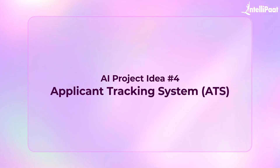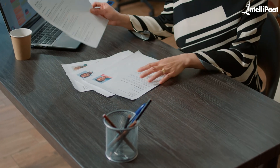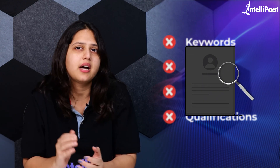Moving on to the fourth project idea. Job seekers today face a major challenge: getting their resumes noticed by recruiters. Many companies use an applicant tracking system, or ATS, to filter resumes before they even reach a human recruiter. These systems scan resumes for specific keywords, job titles, skills, and qualifications. If a resume doesn't match these criteria, it may never get seen by a hiring manager.